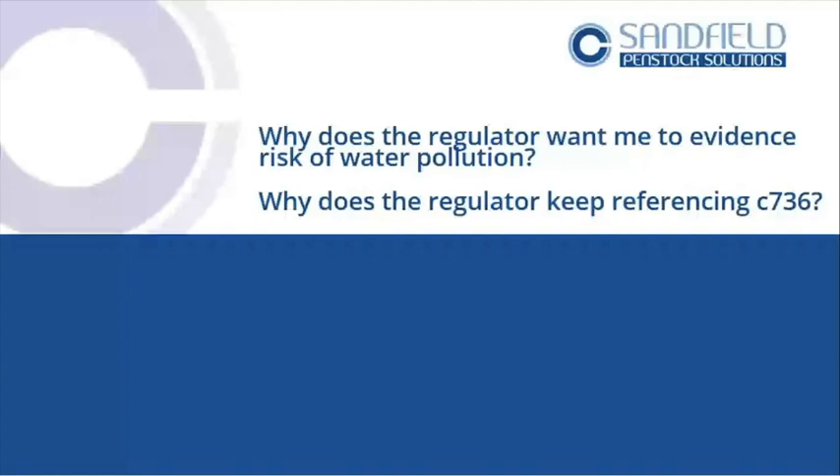As a regulator, their problem is: you mustn't pollute. If you pollute, we're going to prosecute you. They're trying to be helpful — though some people don't see it that way — by directing end users and designers to look at this guidance. It's saying what they see as a problem and giving some answers in design about how they want you to approach pollution management. That's nothing more.